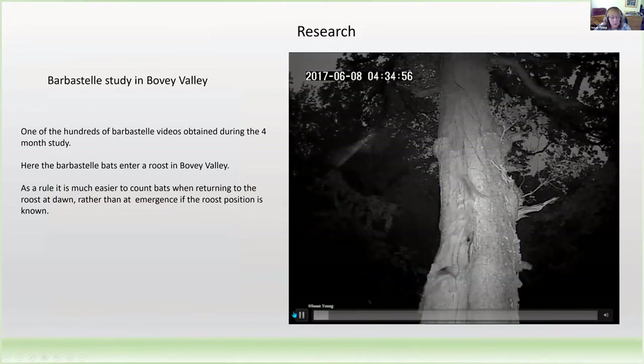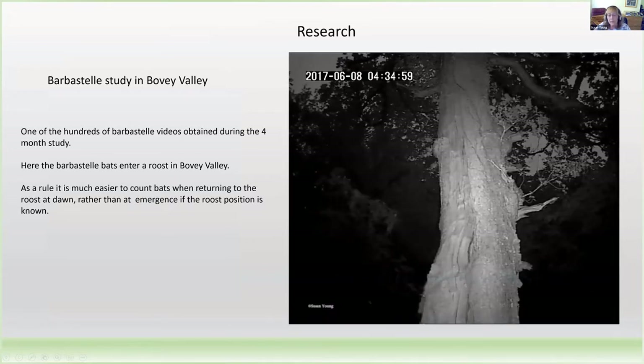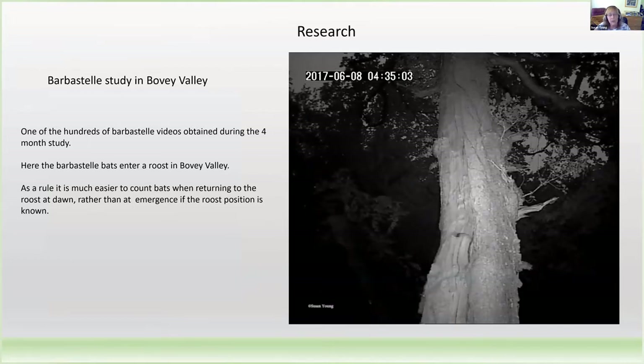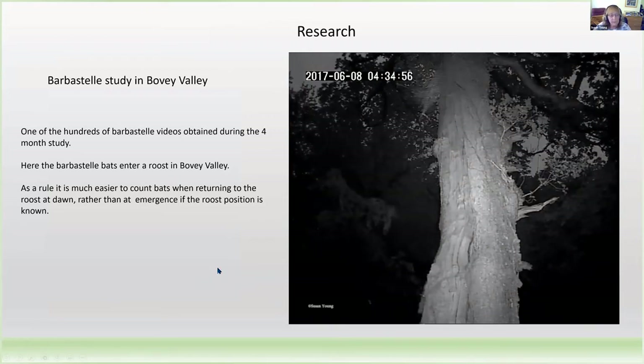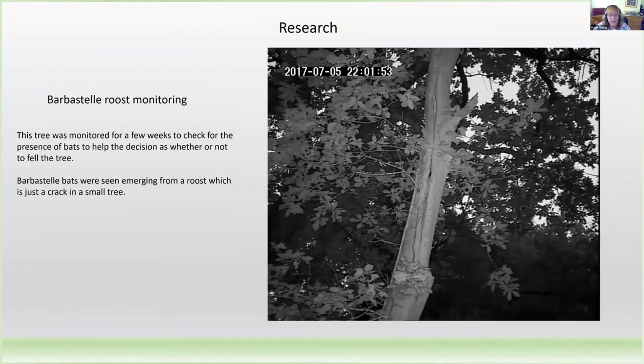This shows, hopefully clearly, one of the videos obtained during the four-month study. Here the barbastelles are entering a roost in the Wye Valley. As a rule, it's much easier to count bats when returning to the roost rather than at emergence. In this particular case, it was a very small tree that the Woodland Trust were not sure whether they should fell or not, so we decided to monitor it for a few weeks. Although it was a very small tree with a very thin crack, it was being used by barbastelle bats as a roost, and so the tree was actually retained.